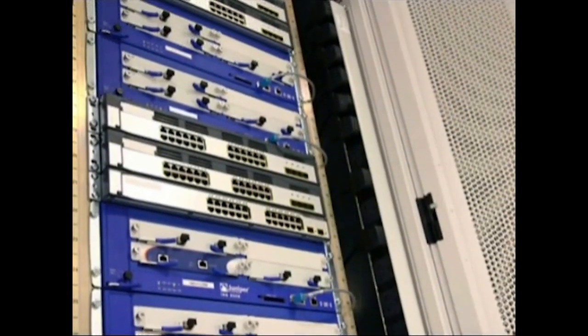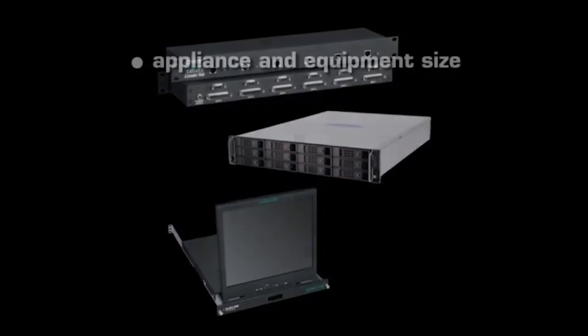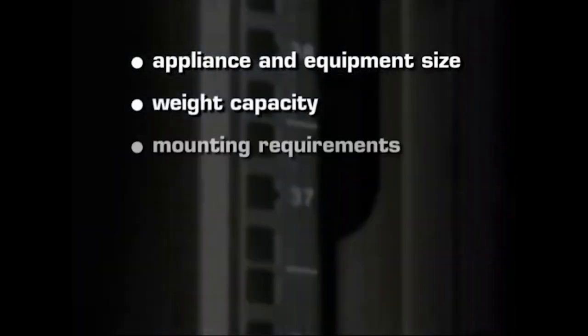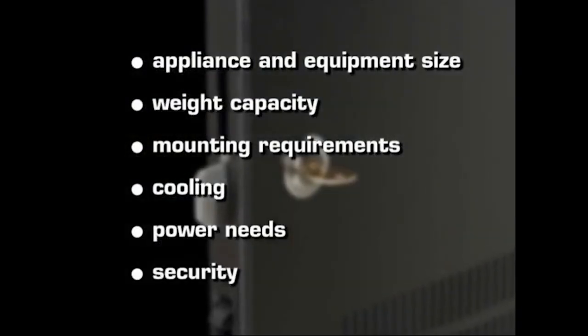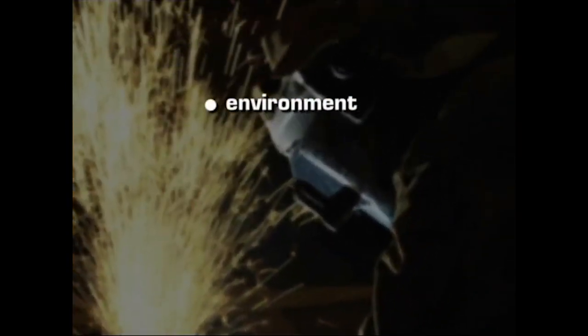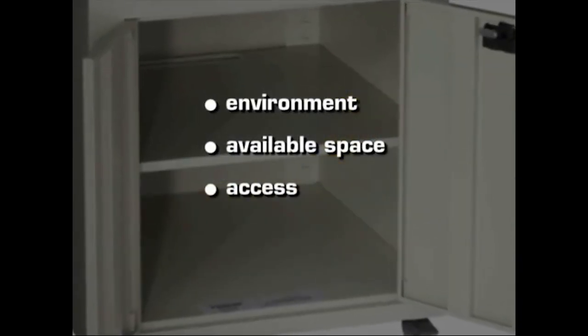The best place to start is by determining what you're going to put in it. After that, appliance and equipment size, weight capacity, mounting requirements, cooling, power needs, and security are all considerations that determine the best fit for your needs. Other factors include environment, available space, access, and presentation.